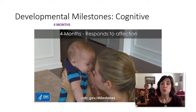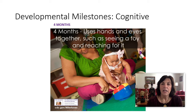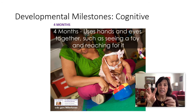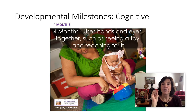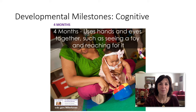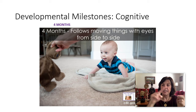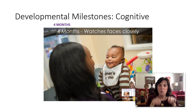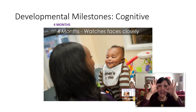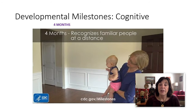Also around four months, they begin to respond to affection. At four months, they start to use their hands and eyes together, such as seeing a toy and reaching for it. I remember my daughter Caitlin reaching around that age — around three months — for the mobile object that was above her. Then they follow things with their eyes from side to side, and they watch faces so closely, it's like a laser focus on their adults' faces. They recognize familiar people at a distance.